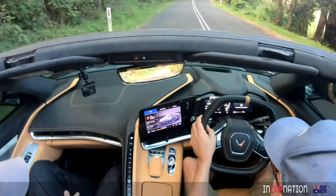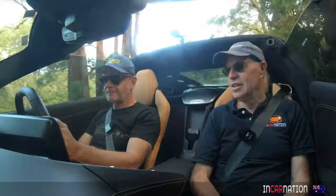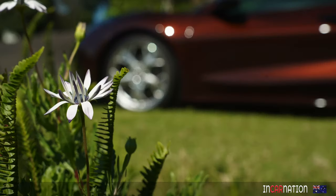Just a bit over $200,000. You can supposedly get a new one, or you can get one that's already here with delivery miles. I'd be doing that.